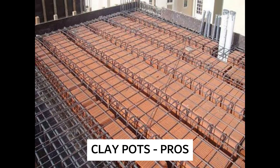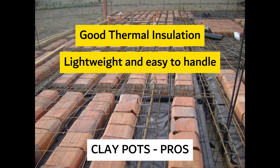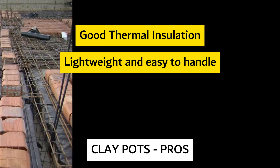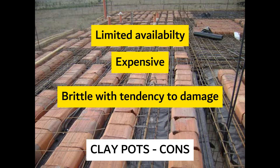Clay pots provide good thermal insulation. They are lightweight, making them easy to handle and to place. On the flip side, however, they are limited in availability, can be expensive, and have a tendency to damage because of their brittle nature.